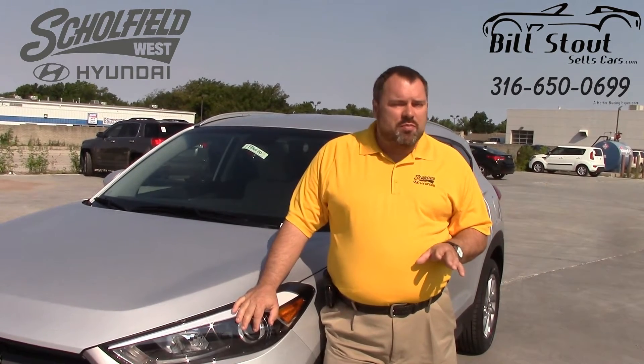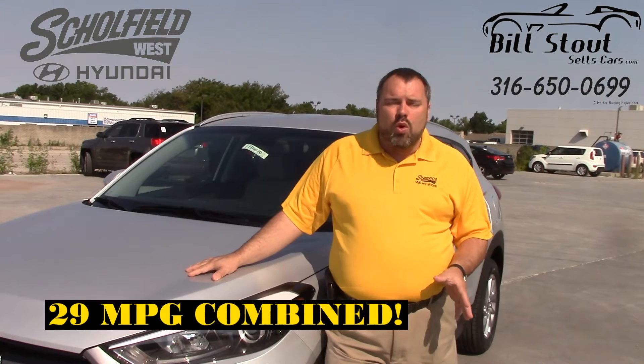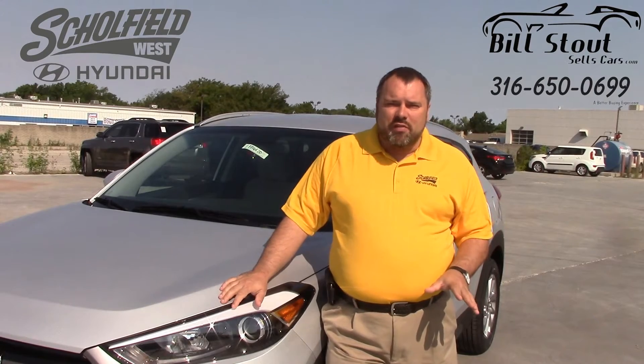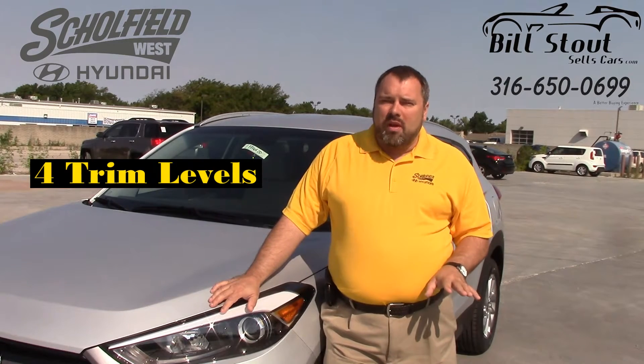A complete redesign for this model year — a vast improvement. This Eco model gets a combined 29 miles per gallon, a huge competitive edge, not to mention still the safest car in its class, the roomiest car in its class, and a joy to drive. Available in four trim levels this year.